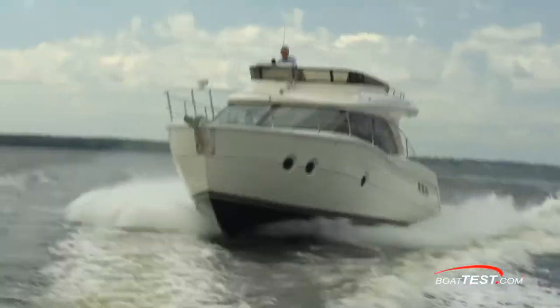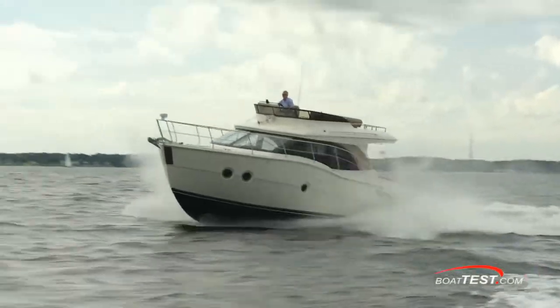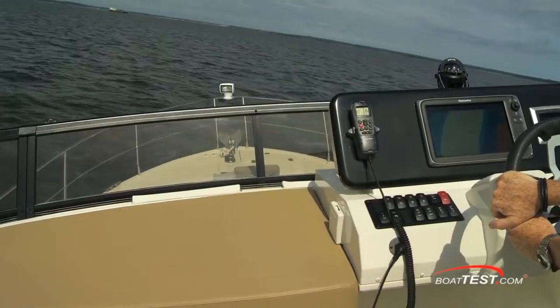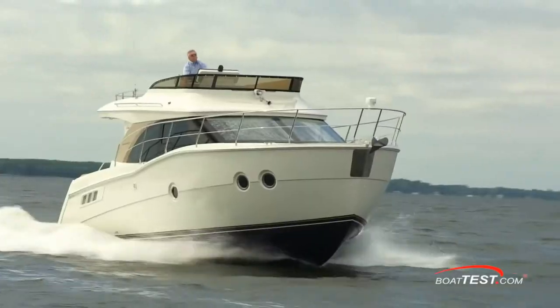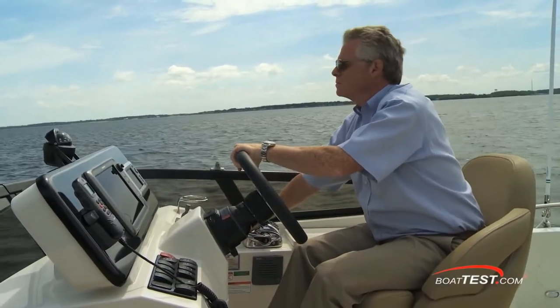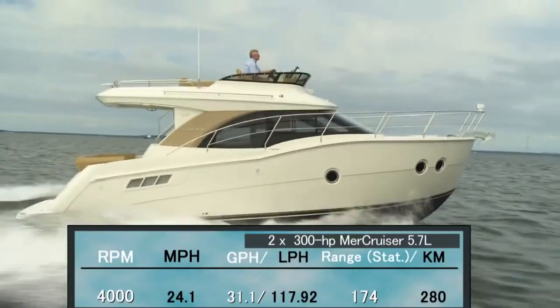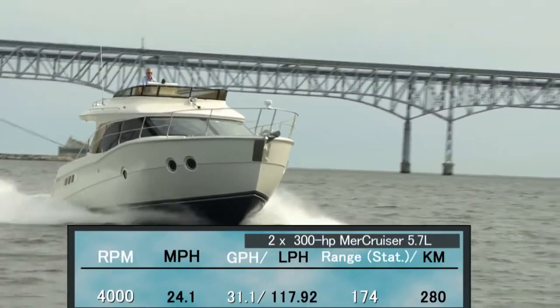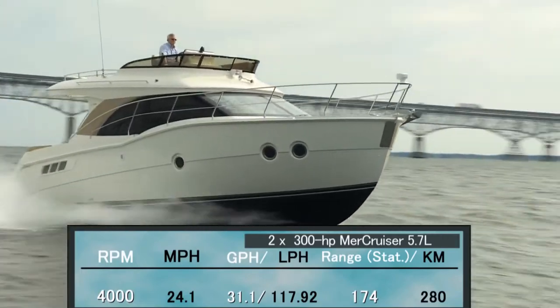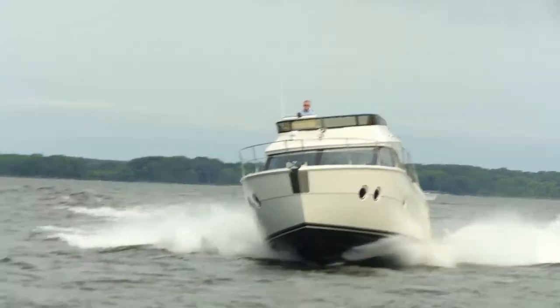Carver's test team, however, tested this boat with a pair of Acme propellers with number three cups, and reached a top RPM of 4,830 with a reported top speed of 32.1 miles per hour, with a 45.3 gallon per hour fuel burn. I have little doubt that they were able to achieve that. Best cruise came in at 4,000 RPM at 24.1 miles per hour. At that speed, fuel burn was reduced to 31.15 gallons per hour, giving us a range of 174 miles and an endurance of 7 hours and 12 minutes.